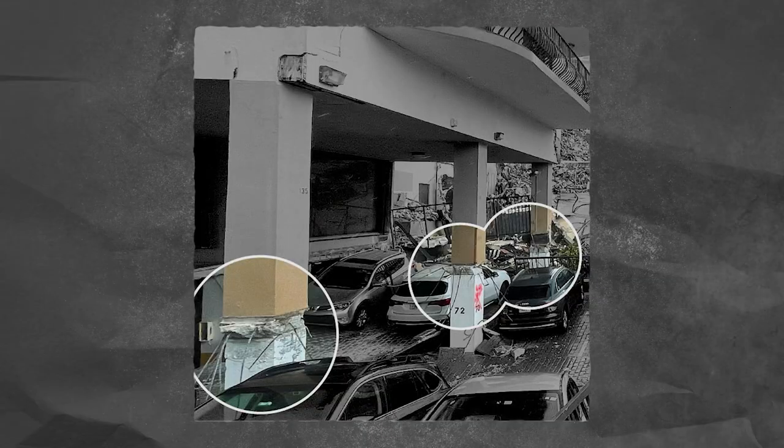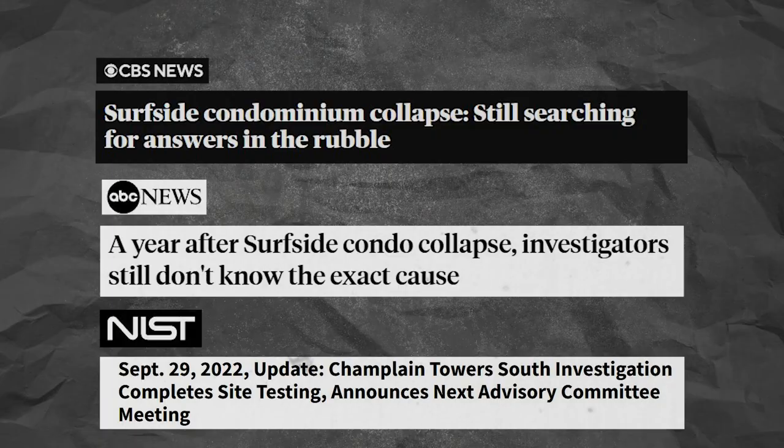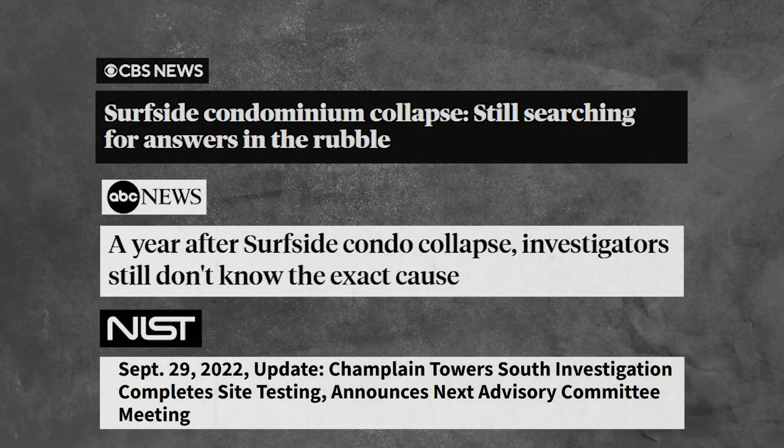There are many possibilities — shoddy construction, bad design, faulty materials — but there hasn't been a determination yet of what is the main cause, even after more than a year since the collapse. Based on information available online and reports from experts, I believe there are six possible causes that led to the building's collapse. I don't believe it was one cause — I believe it was several causes that together created this storm.